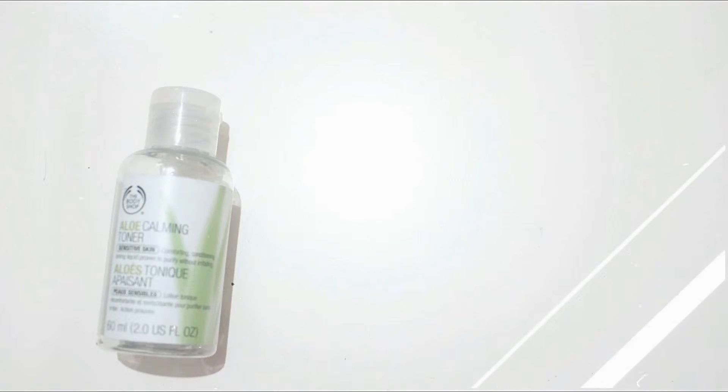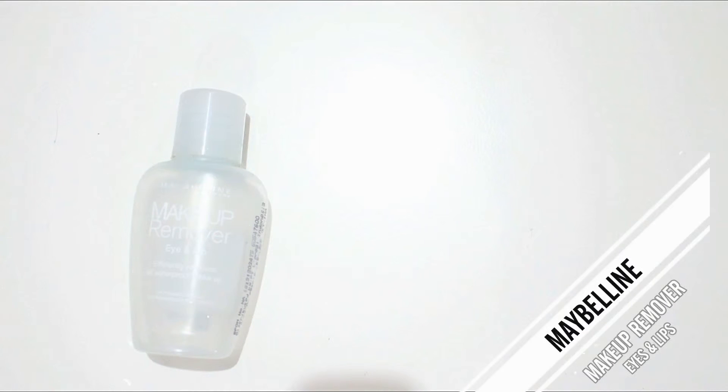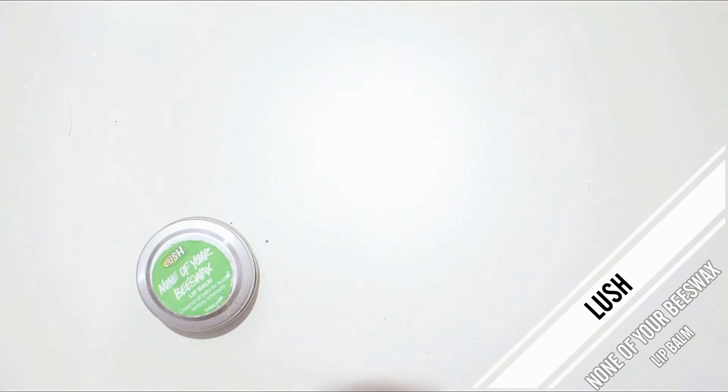Next is the Maybelline makeup remover. I don't love this as much as the Biore one and I won't repurchase it. Next product is the Lush lip balm — I love this and I would repurchase it, but Lush doesn't sell in my country, so unfortunately I can't.